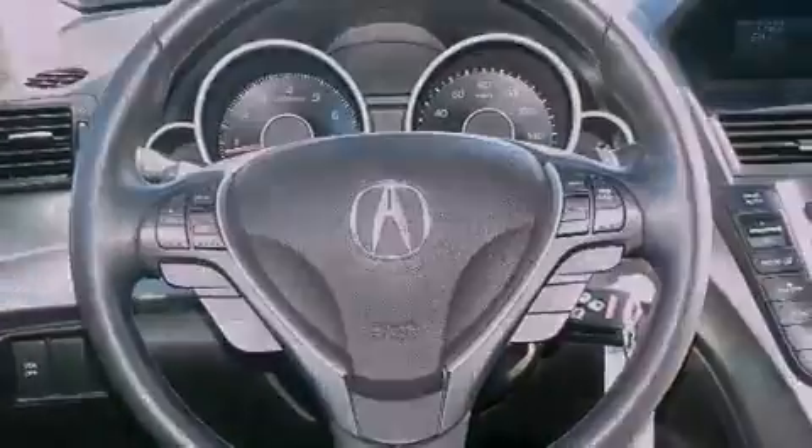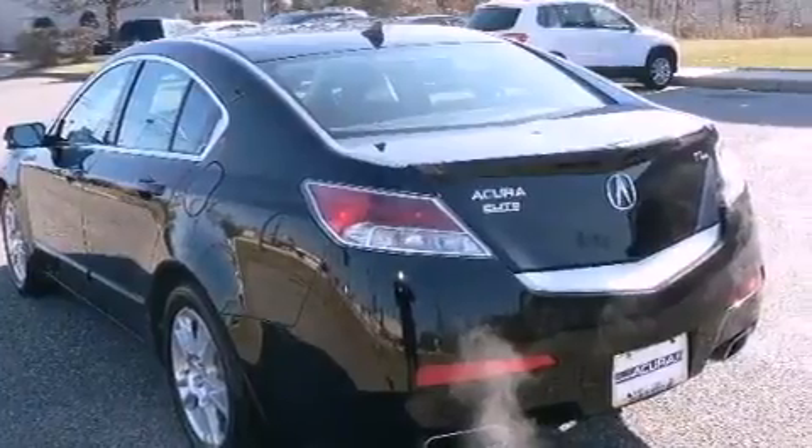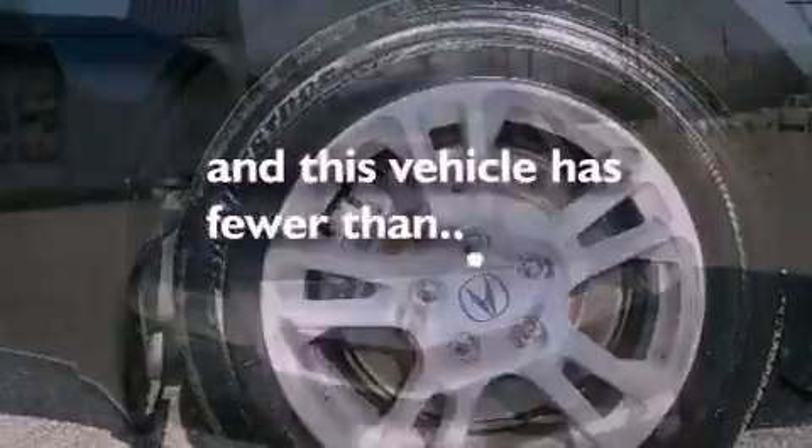Air conditioning with automatic climate control, cruise control, heated side view mirrors, leather seats, a security system, front fog lights, traction control, an anti-lock braking system, a homelink feature, and this vehicle has less than 52,000 miles.